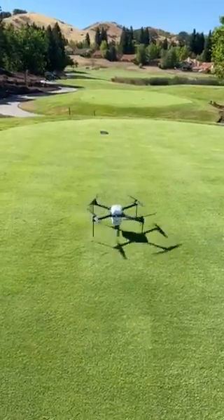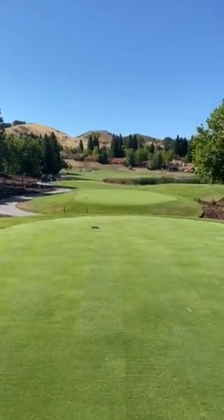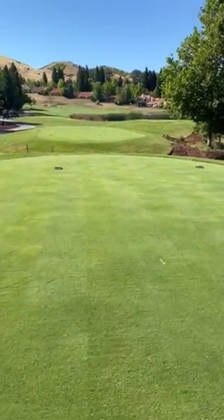Here we go with the drone technology, looking at the thermal and chlorophyll of every hole in the golf course. Drone imagery has been very well received. It's going to look at every hole and we'll see all the areas in the course that need help.